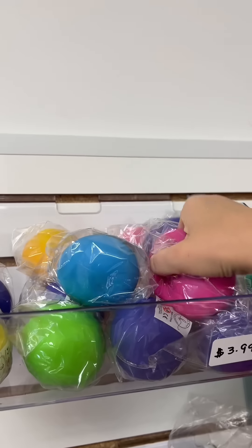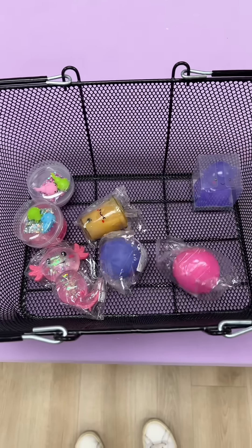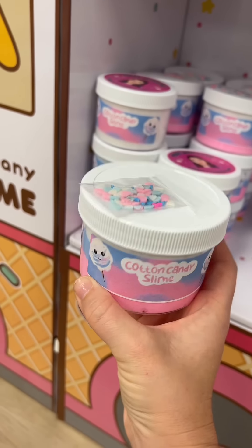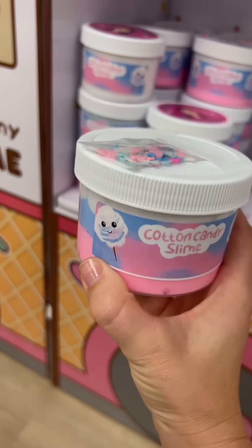They each got a color change ball — I picked out a pink and purple for them. Then I picked out a cotton candy slime. I love mixing the colors together and adding in the sprinkles. If you're wondering why I'm picking mostly pink items, it's because they did let me know that they liked the color pink.